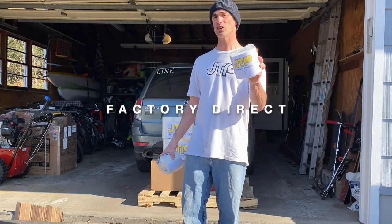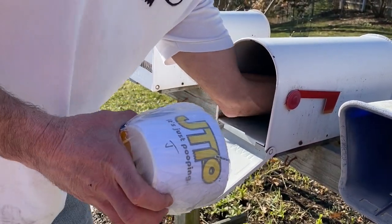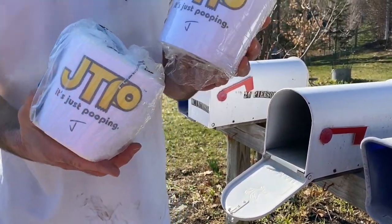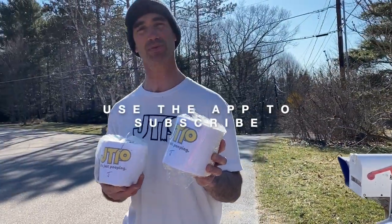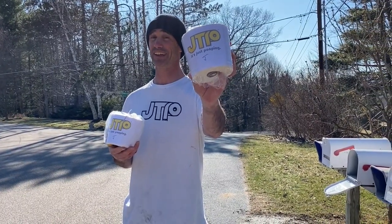We're selling factory direct to you, from my garage to your front door. Easy as that. Toilet paper by subscription — just when we're about to run out, we drop in. Literally.